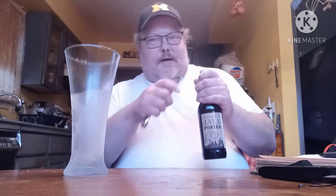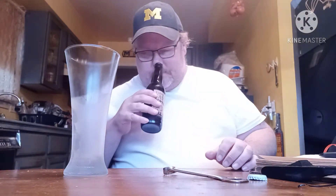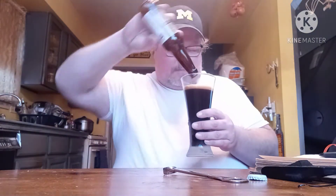We've got the Vanilla Java Porter by Atwater Brewing Company. These guys are out of Detroit, Michigan. It's a 5.0 ABV and a 13 IBU.